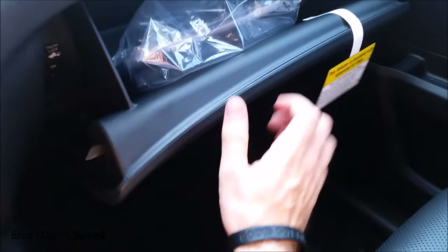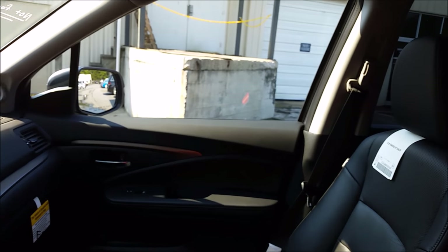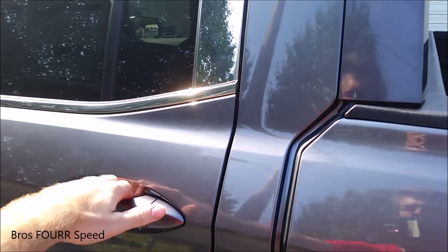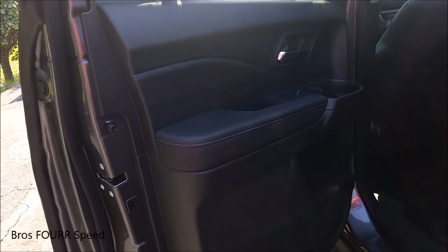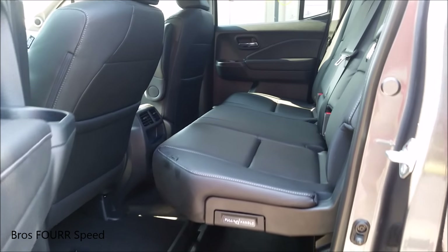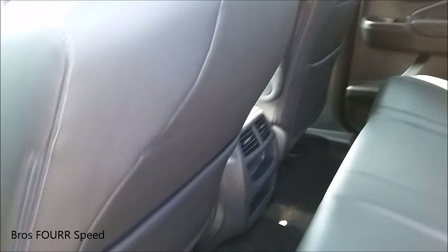Taking a look at the glove box, there's a lot more storage space. Now we'll go ahead and take a look at the rear seating. Door panels are the same as the front — nice leather on the armrest, a little bit of storage space, and a cup holder. Nice leather seats continue to the rear, with a good amount of foot room and especially a lot of room underneath the driver's seat, and of course a lot of headroom as well.